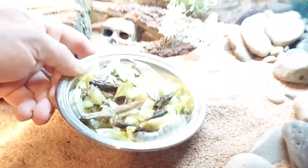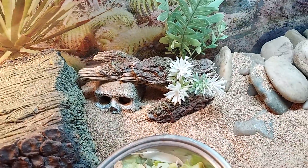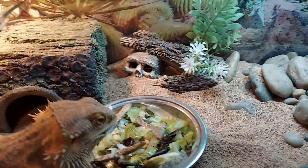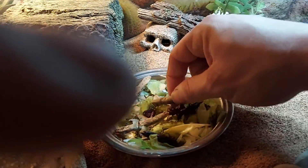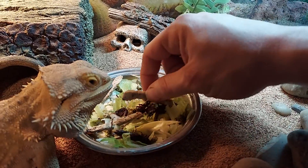My hands are slippery from the silkworms, but here we go. Rogy, you want to eat some food? Look, this is the setup - I did clean it up. Look, there's food in here. Let's flip the camera and see her eat some food. Try the worm, try the silkworm.